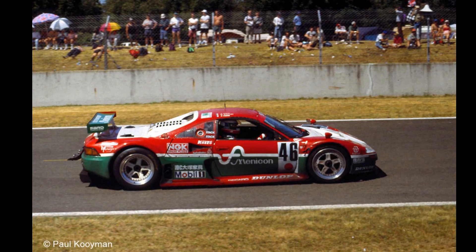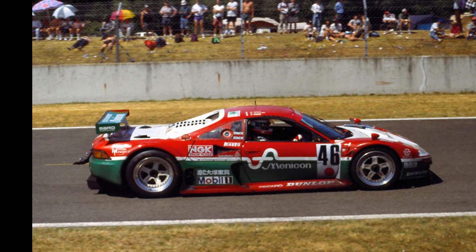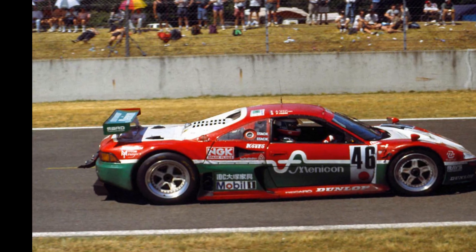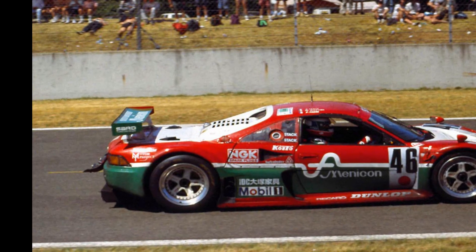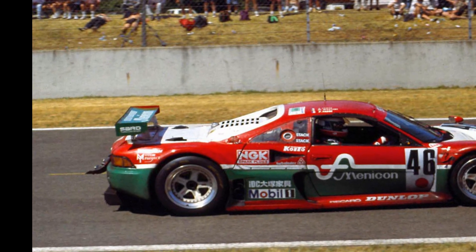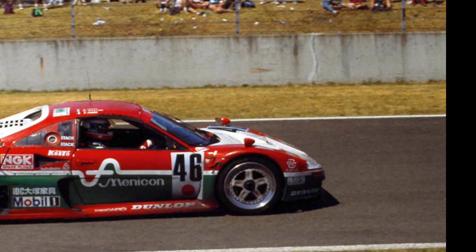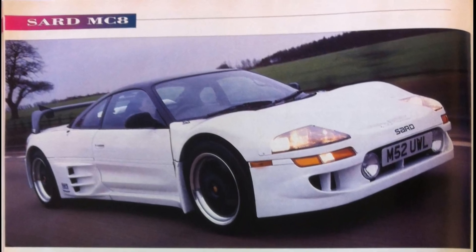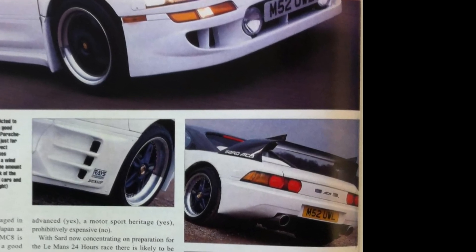There were two different versions of the MC8R. One was more MR2-like looking — you can tell by the rear taillights, which are actual MR2 taillights, and the rear bumper looks very similar. Most everything else is different: the front end is different, no pop-up headlights. Beautiful race car. You'll also notice the circular fog lights. Looking at the rear end, it looks a lot like an MR2.